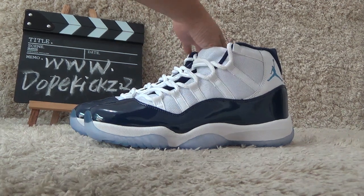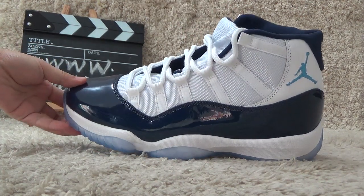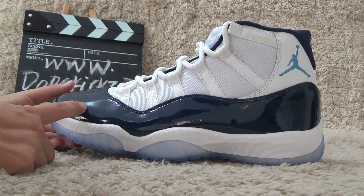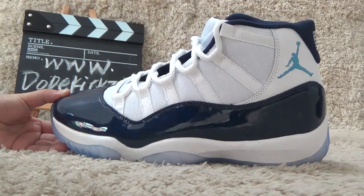As you can see here the new designs for the shoes. Now let me show you the details. For the outside we can find the navy blue around the shoes and also with the blue color Air Jordan beside it.